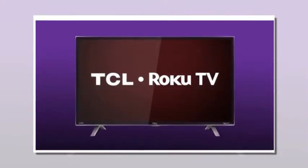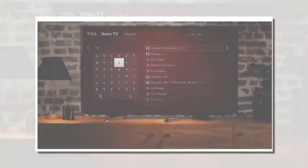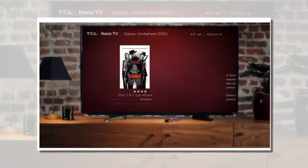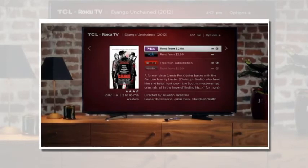The biggest selection of any smart TV. Search across top streaming channels to find that perfect movie or TV show. Easily search by title, actor, or director with acclaimed Roku search, and choose the option that's best for you.